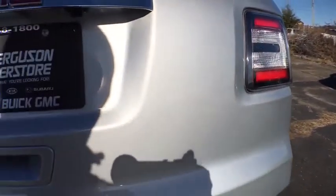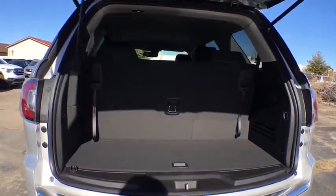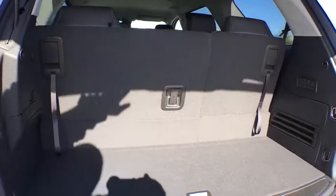Navigation system. Traction control. Stability control. Power passenger seat. Steering wheel audio controls. Keyless entry. Remote engine start. Anti-lock braking system. Backup camera.